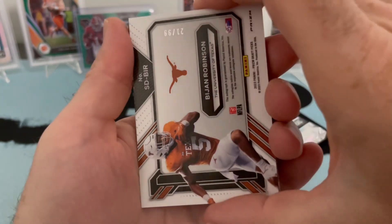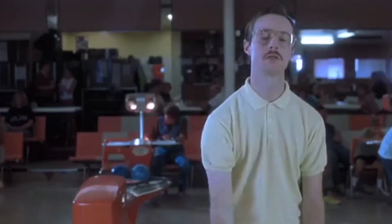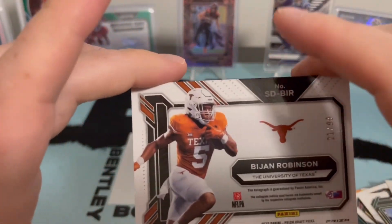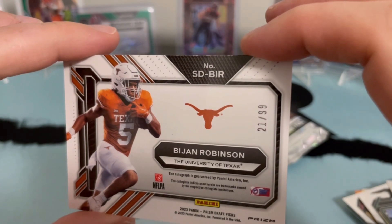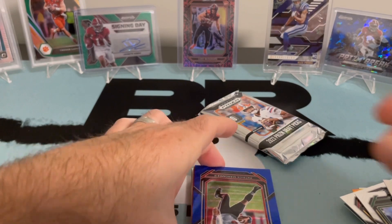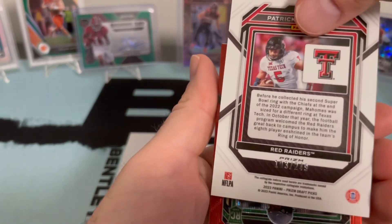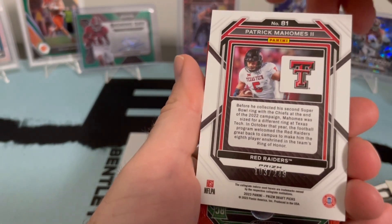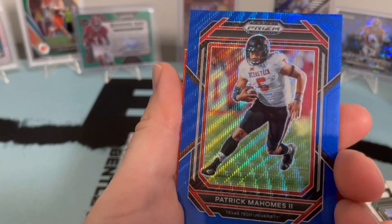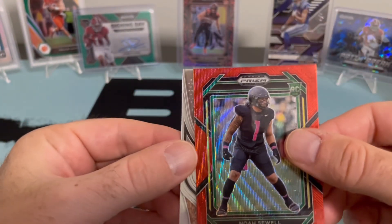Ooh — Bijon numbered to 99, we hit him a fair amount. Another signing day — nice-looking card, he seems to just show up a lot for us so I'm not gonna complain. Got a Patrick Mahomes on the blue wave — I mean any Patrick Mahomes is a good hit. Siren is not too bad, I like that card. Maddox — Noah Suel on the red wave.